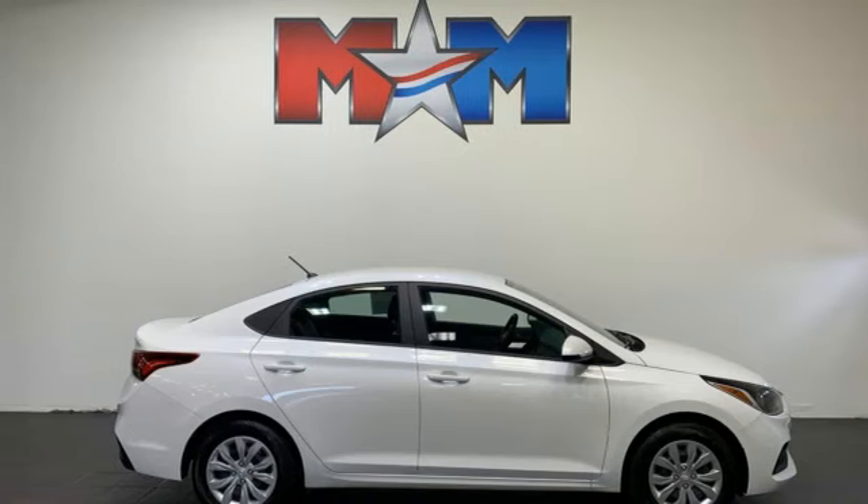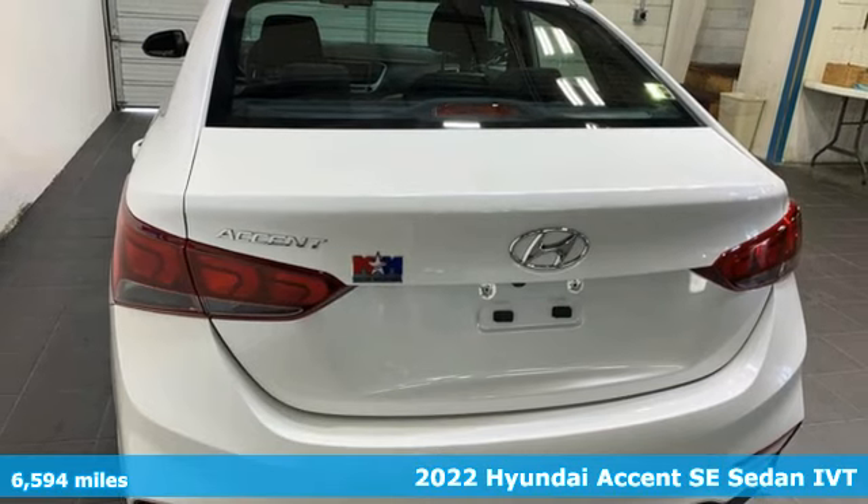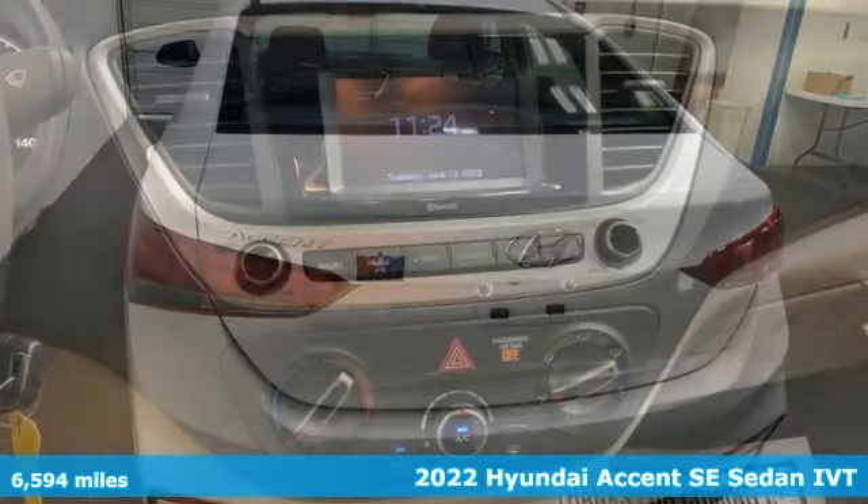Here's a 2022 Hyundai Accent. With plenty of room to go around, it's a subcompact that's big on space.